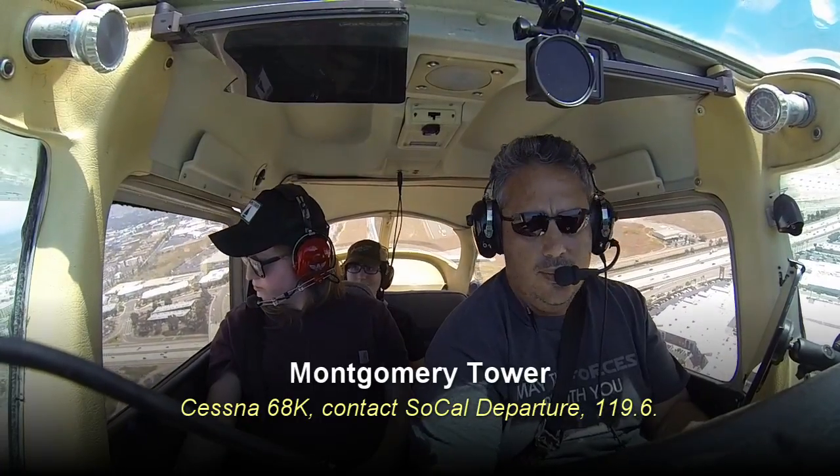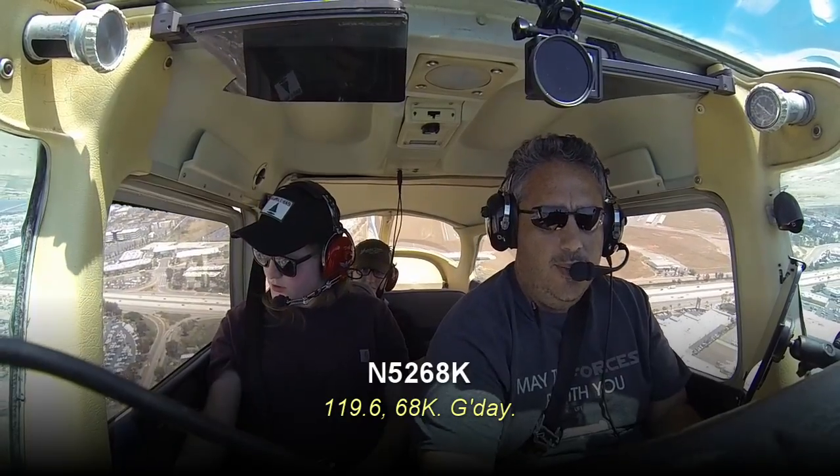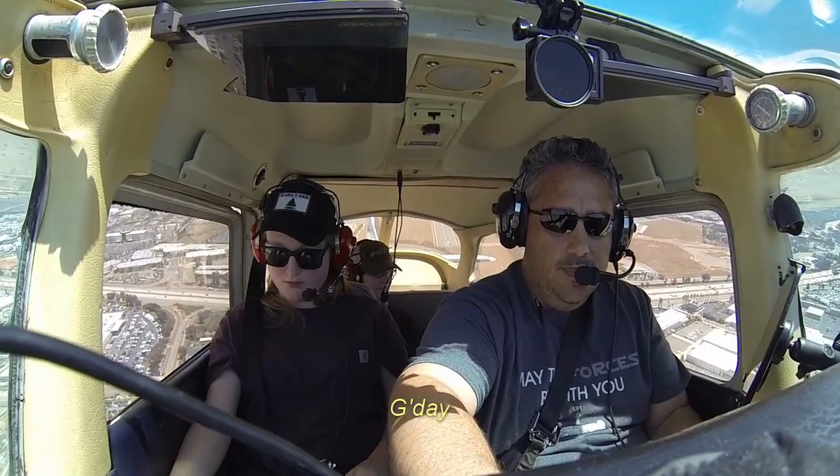This is 68K, contact SoCal departure, 119.6. 119.6, 68K, good day. Good day.